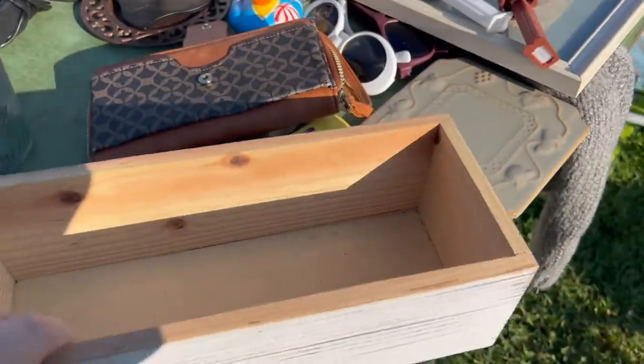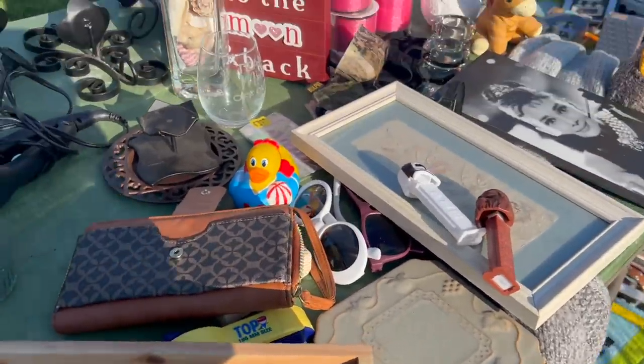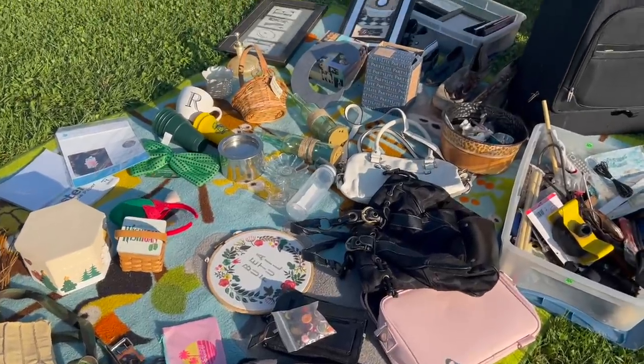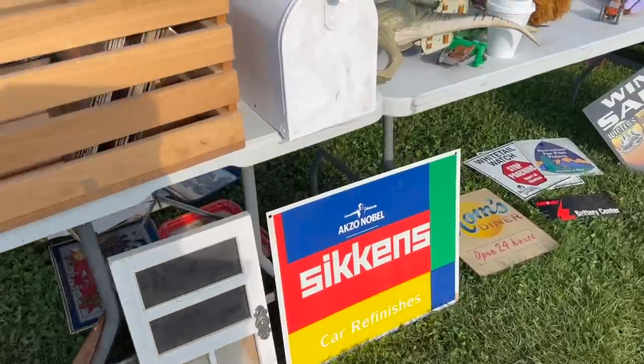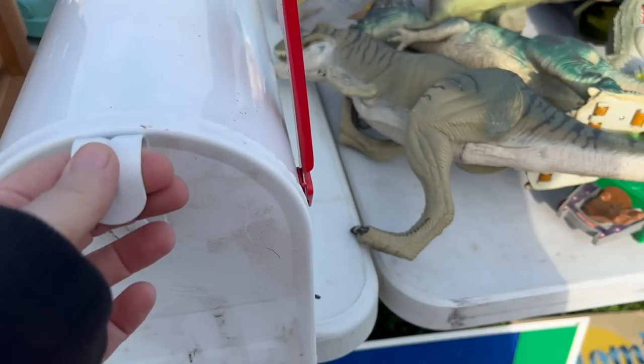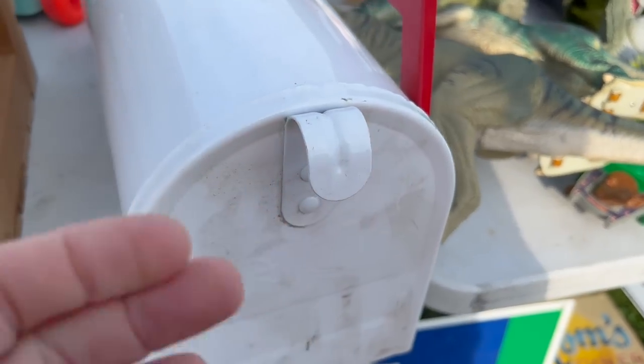This is a cute box. You see this mailbox? I picked one up that was black. You guys, this is going to make the perfect mailbox for Santa's letters. You can put a little bit of holly or pine, and then stuff some little letters in there from children. It's just going to make the perfect display.